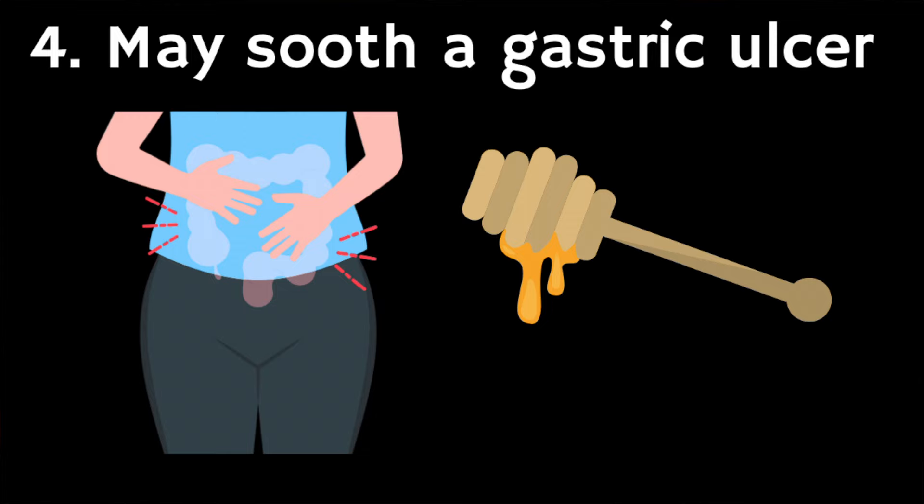Number four: Manuka honey may soothe a gastric ulcer. Test tube and animal studies have demonstrated the potential for Manuka honey to help protect against the damaging effects of gastric ulcers. It does this in several ways: firstly by providing an anti-inflammatory effect, secondly by helping to manage infections such as H. pylori, and finally by protecting the gut lining from damage.